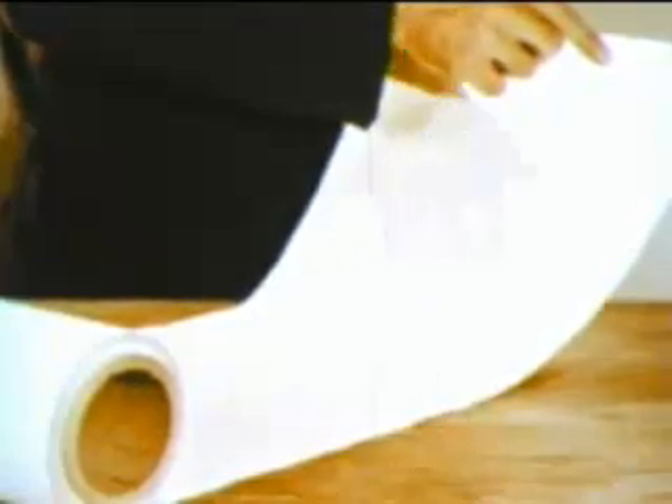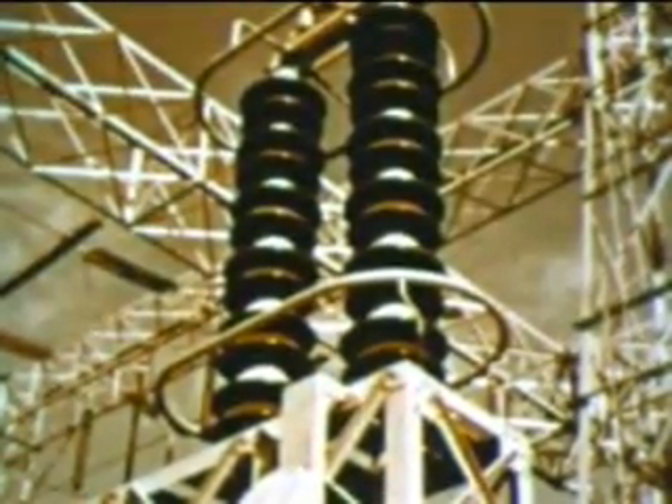Asbestos can be made into the thinnest of paper, and in this form is widely used in the electrical industry, enabling transformers, motors, magnets, and other apparatus to carry heavier loads, getting more electrical productivity without enlarging equipment, and thus keeping power costs down for both industry and the homeowner.